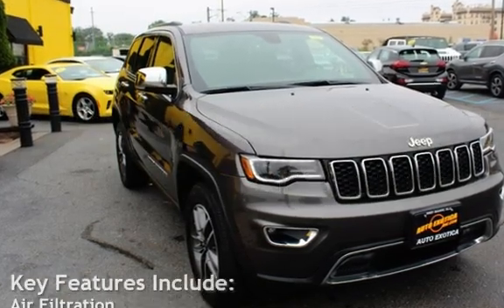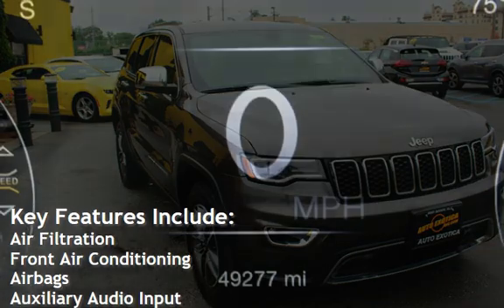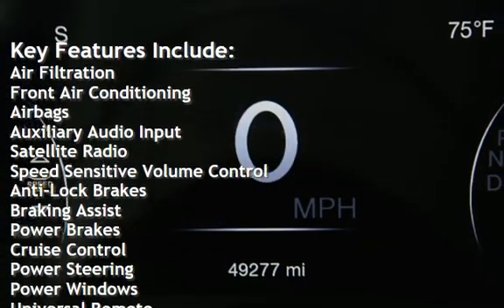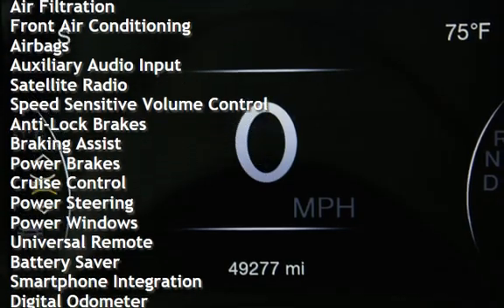Key features include air filtration, front air conditioning, airbags, auxiliary audio input, satellite radio, and speed sensitive volume control.